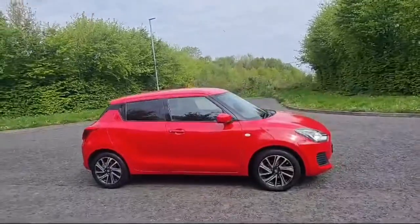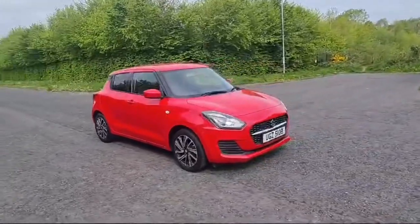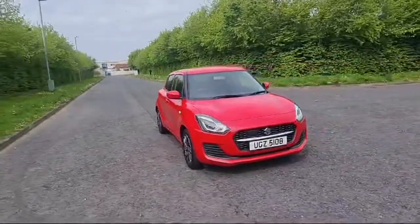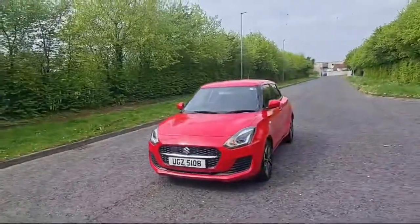Hi folks, Phil here from Mervyn Search Suzuki, excited to show off our lovely Suzuki Swift SZL model. It's a 2021 model finished in the flame red paintwork with a lovely hybrid engine in the vehicle as well.